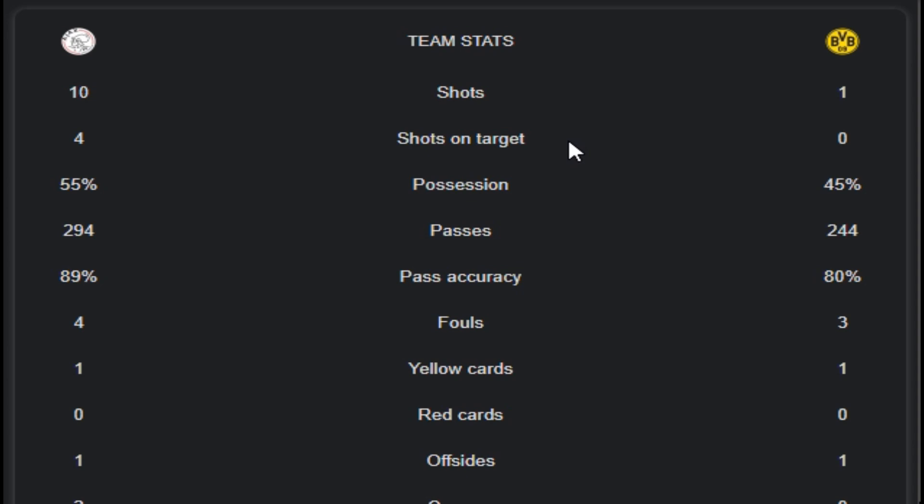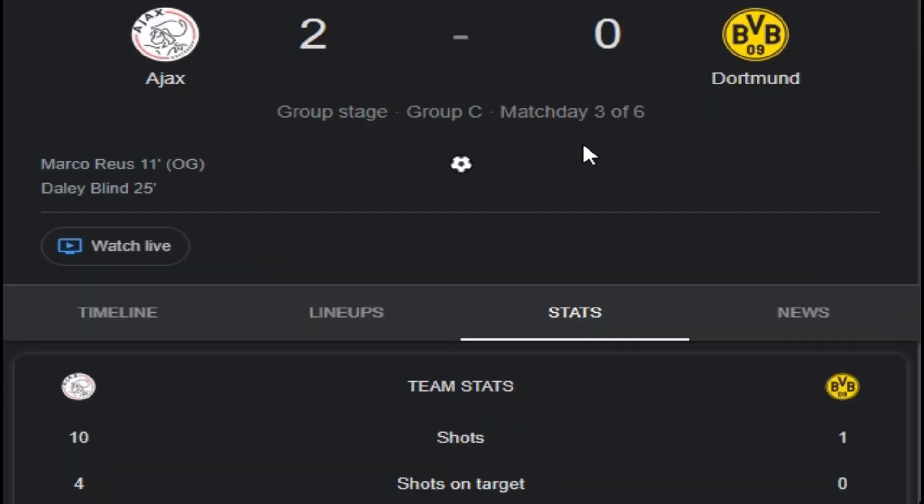Yellow cards: 1 each for both teams. Red cards: 0 for both teams. Offsides: 1 each — they are equal. Corners: 2 from Ajax and 0 from Dortmund.